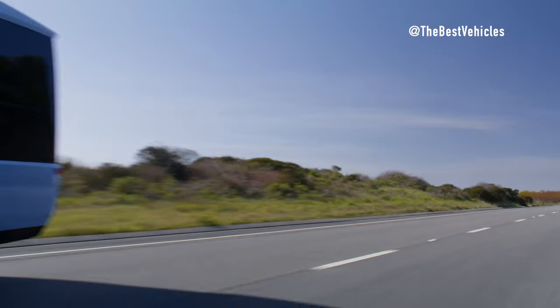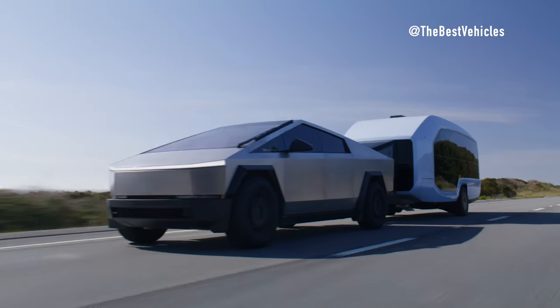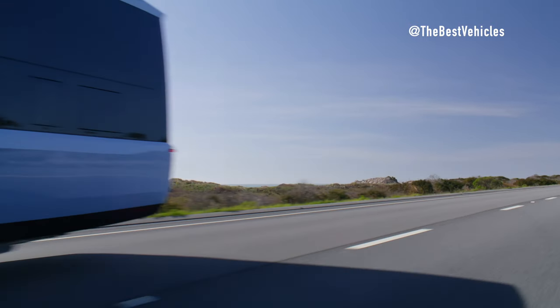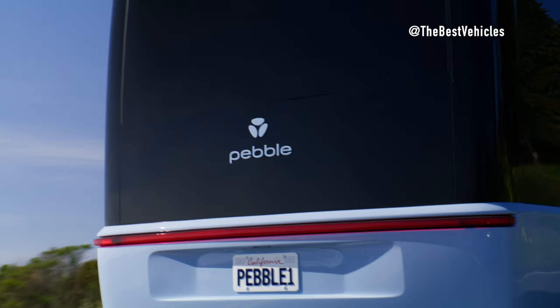With the Pebble Flow's gross weight of 6,200 pounds, the Tesla Cybertruck's 11,000-pound towing capacity is more than sufficient. Despite its rugged exterior and off-road capabilities, the Cybertruck offers a smooth and refined driving experience, making it an ideal companion for long-distance towing.